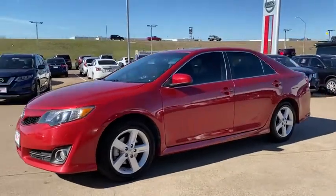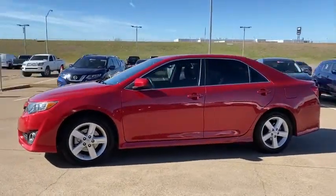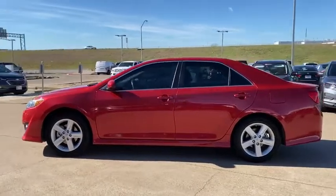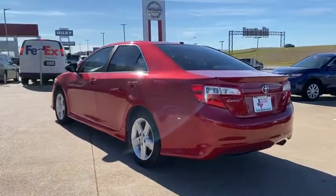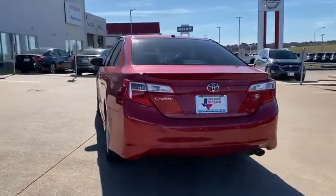We are pleased to show you the 2012 Toyota Camry. Toyota Camry is an affordable, mid-sized car — reliable and great, comfortable commuter car. This vehicle has less than 45,000 miles.